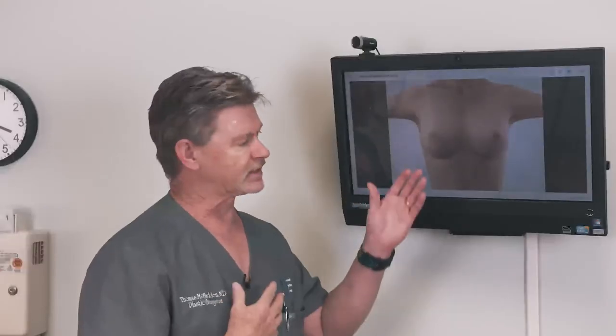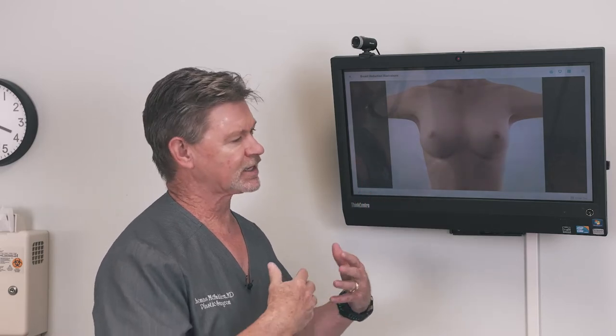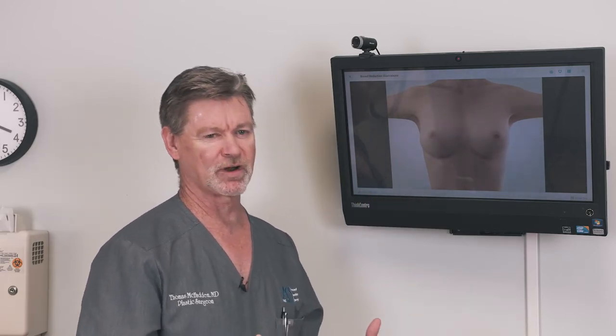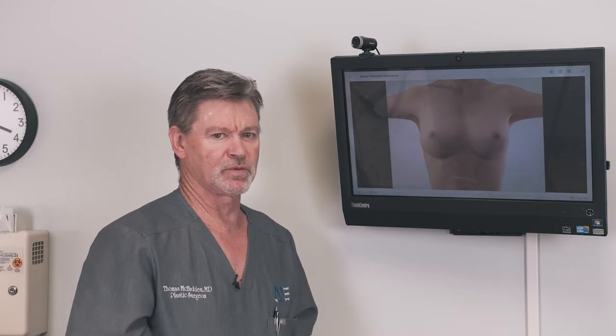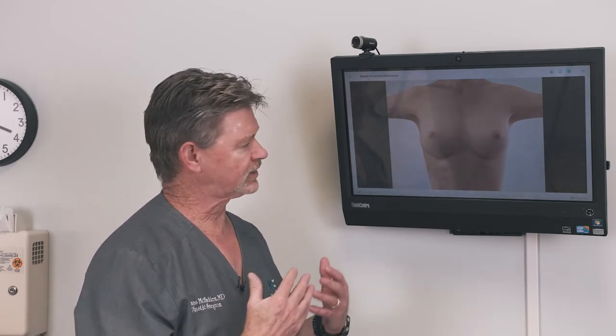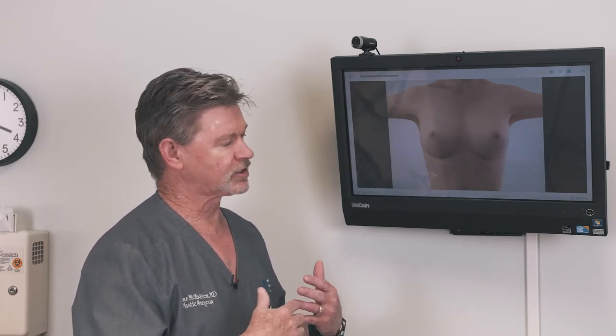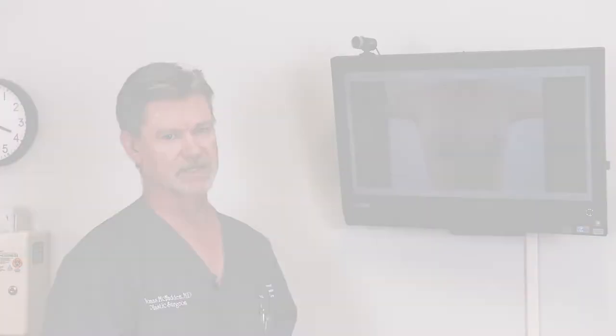And believe it or not, the part you would think is the most visible portion of the scar usually ends up blending the best and being the least visible. My personal feeling is that the middle portion ends up blending better because it actually ends up getting massaged more often — that's because women wear bras. That low-grade massage ends up blending that scar a whole lot better, and so it becomes much less visible over time.